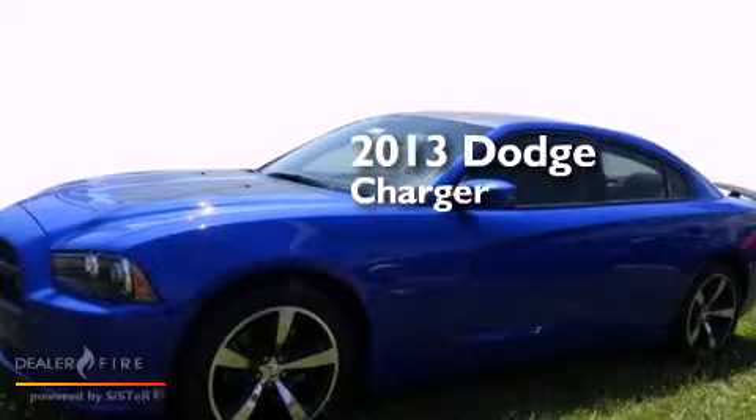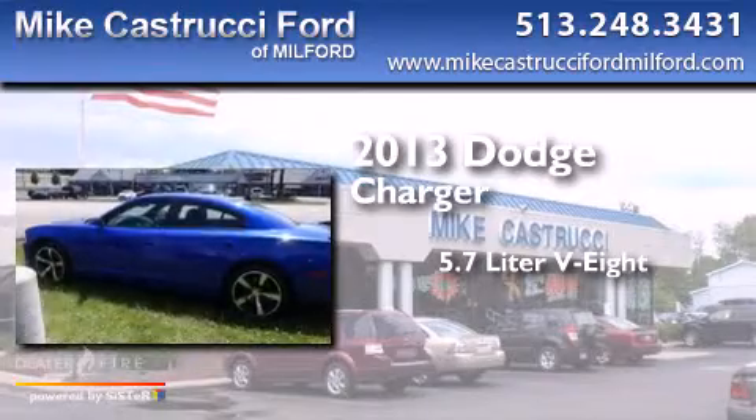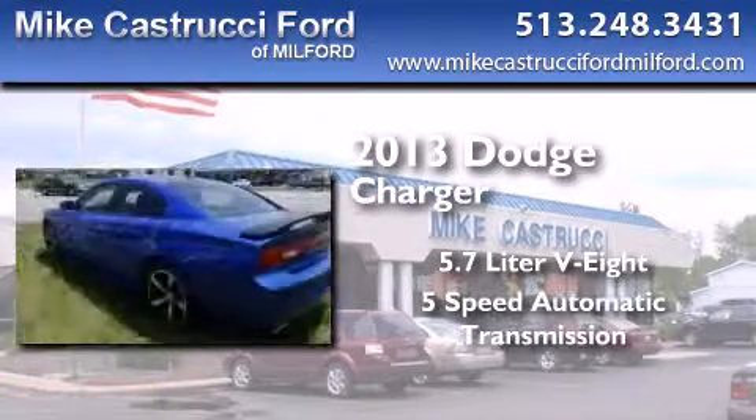This is a 2013 Dodge Charger. It features a 5.7-liter 8-cylinder engine and a 5-speed automatic transmission.